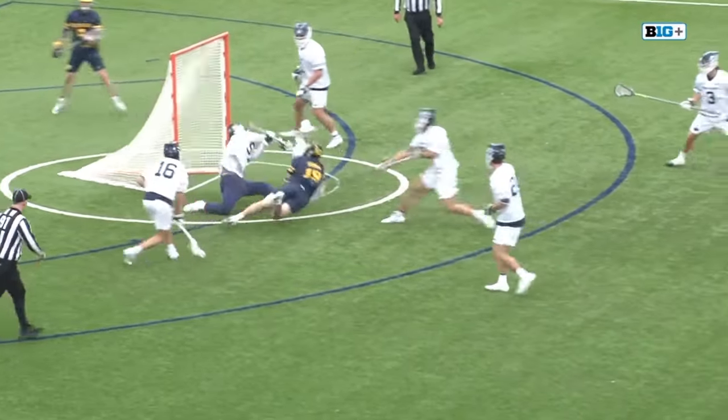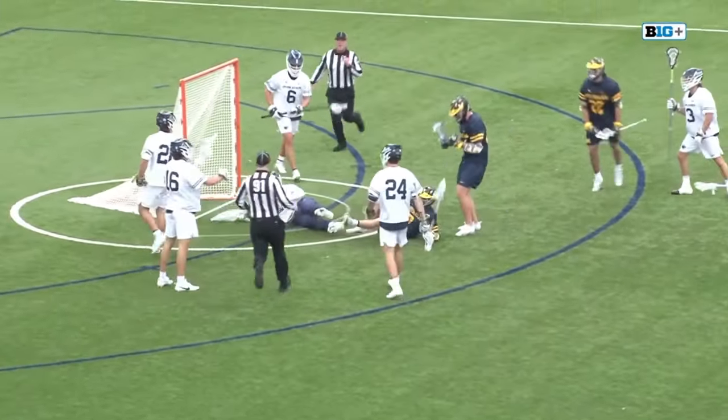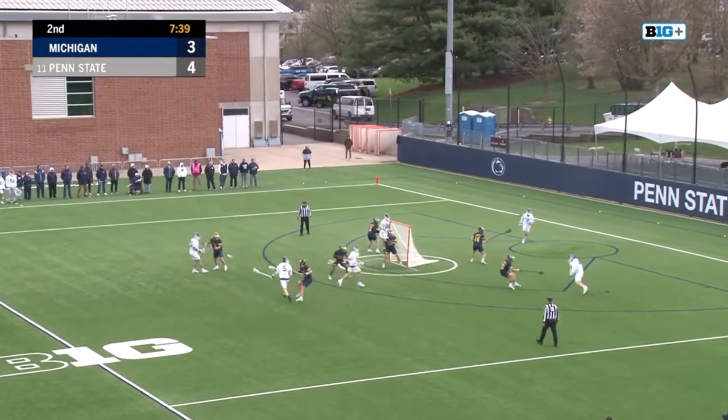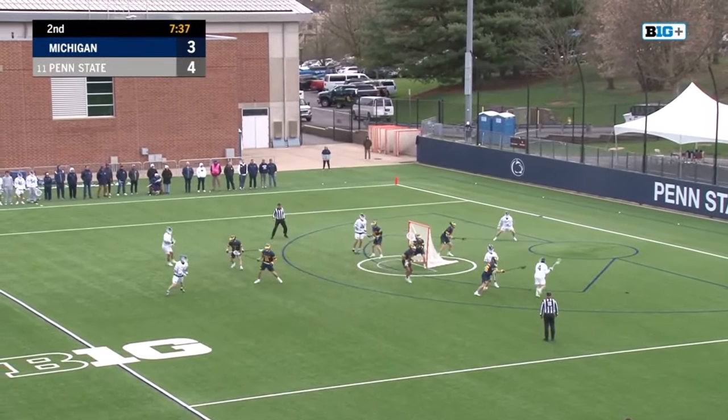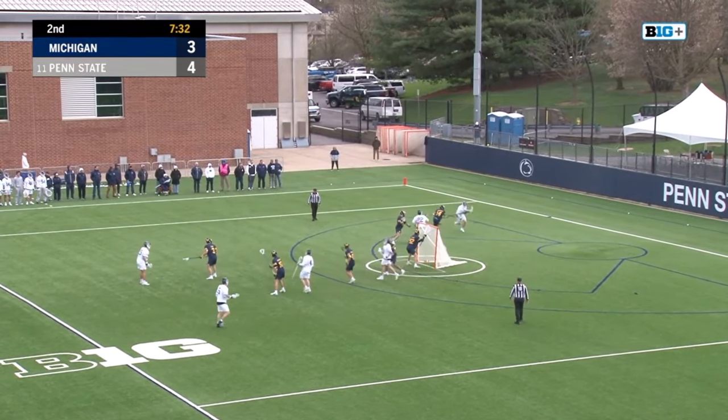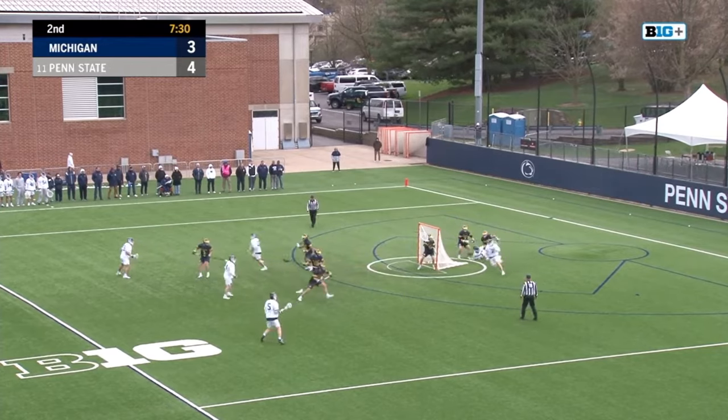Just swims his way through, dives across the crease, puts that one in the back of the cage. Before he was a new king come the fall earlier this year when they saw him for the first time after the long summer — he was working out with his old high school football coach, the weight coach there.